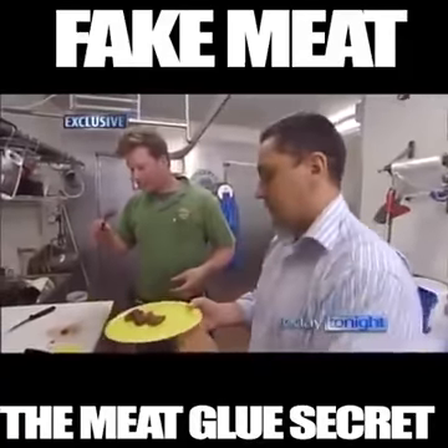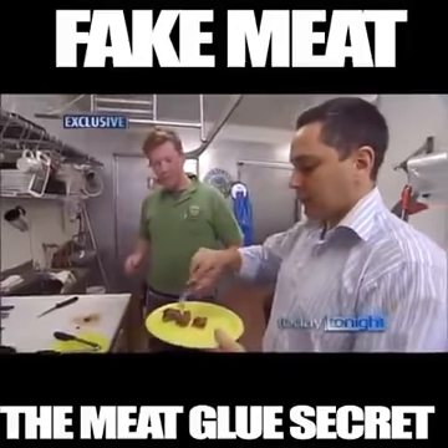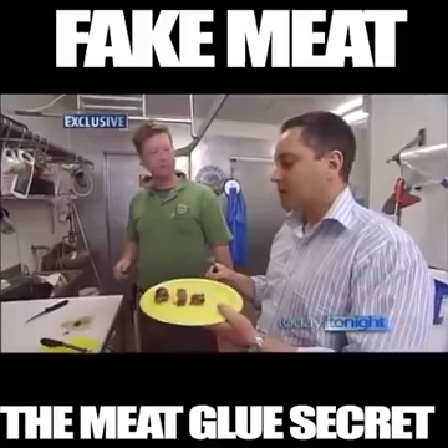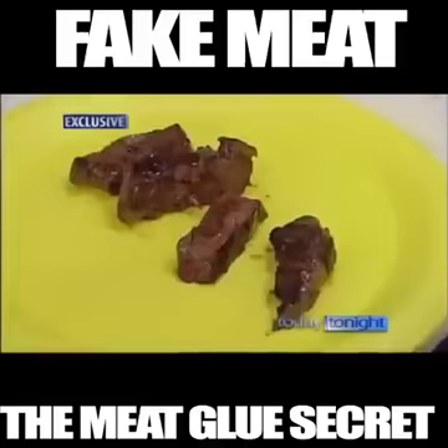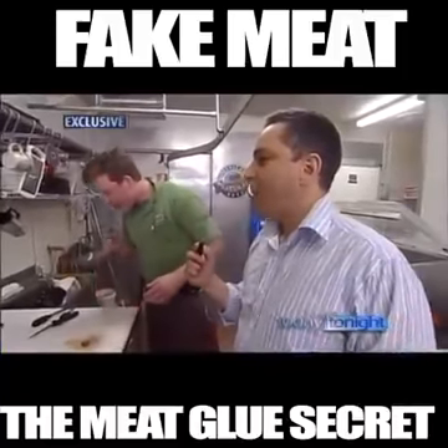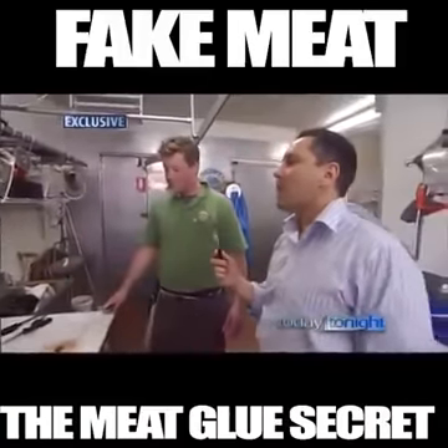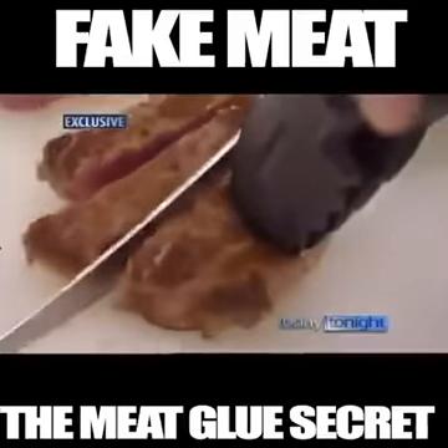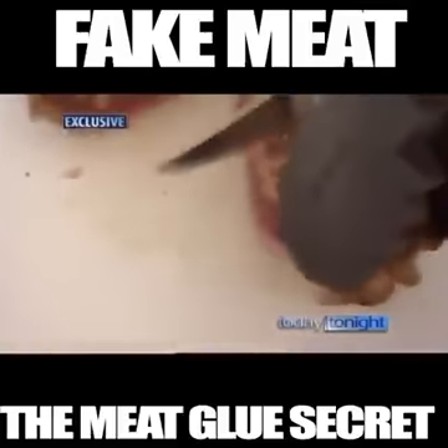So that's the real McCoy. Give this a burl. Nice and tender. Nicely salted. Let's go for the meat glue. I can't tell the difference. Pretty good — but potentially dangerous.